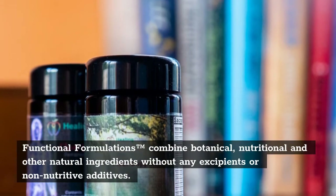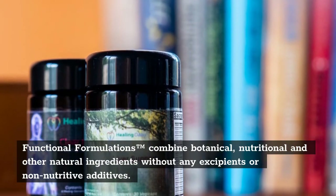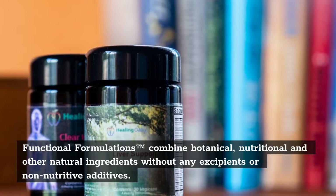Functional formulations combine botanical, nutritional and other natural ingredients without any excipients or non-nutritive additives.